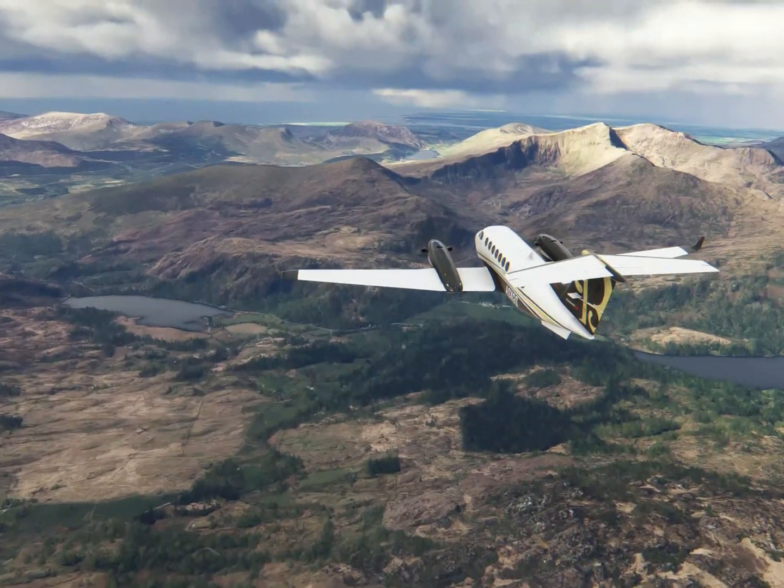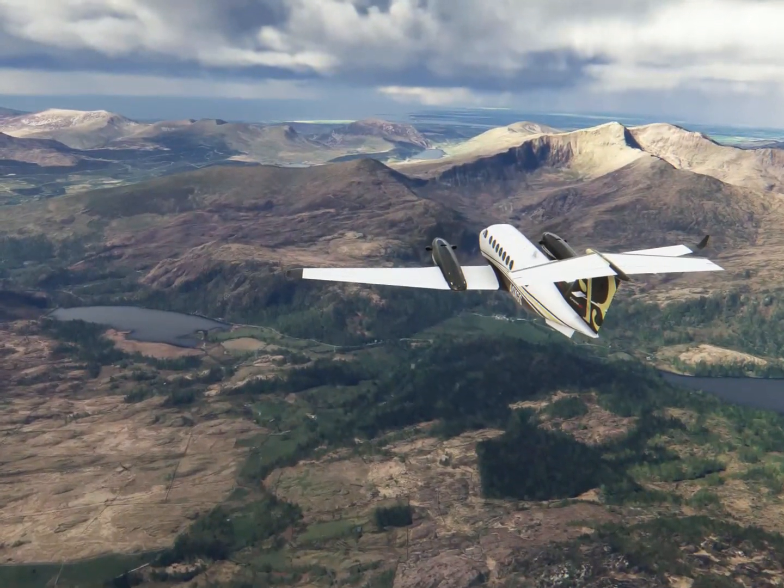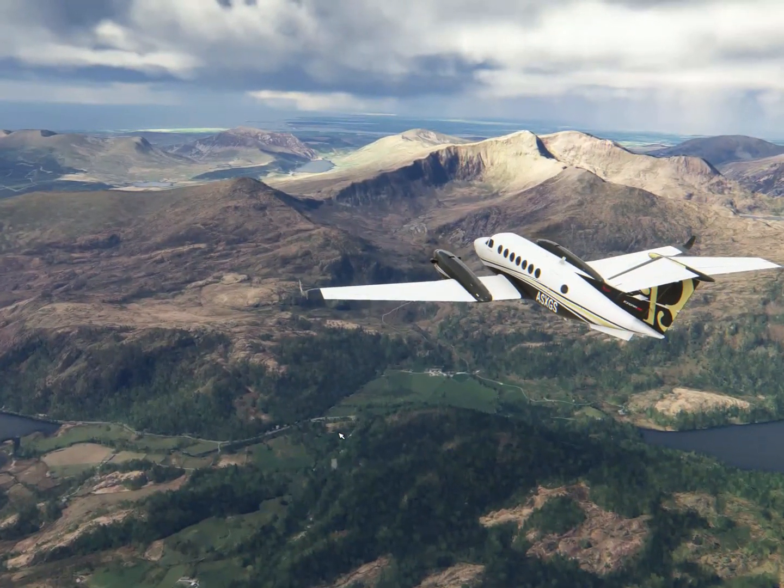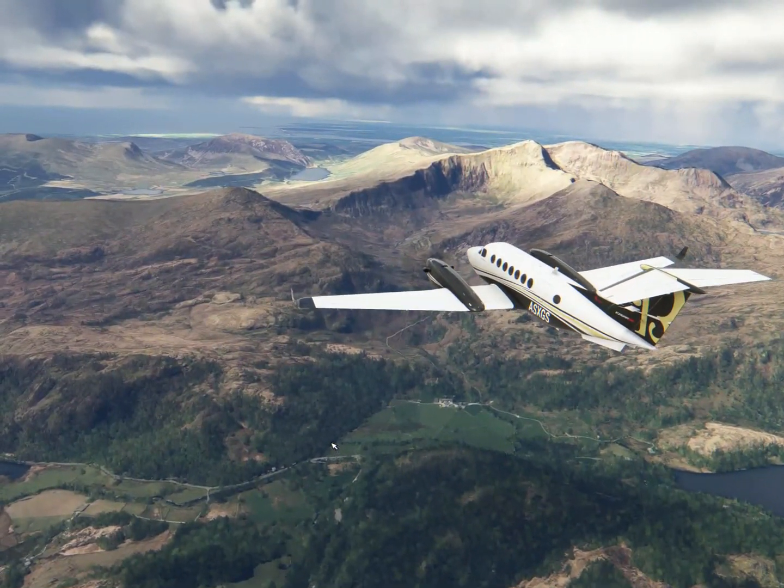It's not as small as the BigScreen Beyond, which will be on the channel soon, but it is super comfortable — especially with the active cooling technology on a hot, clammy day, which it has been in the UK today. It is an absolute joy.